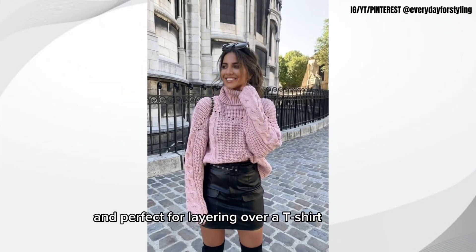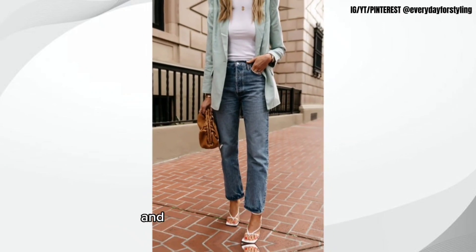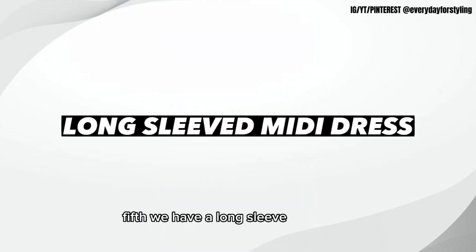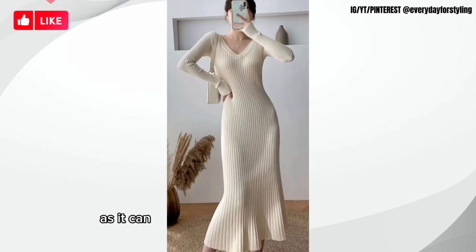Fourth, we have a pair of high-waisted jeans. High-waisted jeans are flattering and versatile and can be dressed up or down depending on the occasion. Fifth, we have a long-sleeved midi dress. A long-sleeved midi dress is a great transitional piece for fall as it can be worn with sandals or ankle boots depending on the weather.